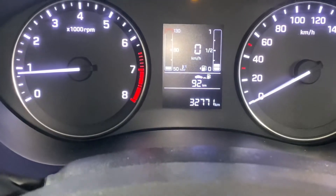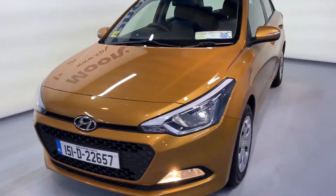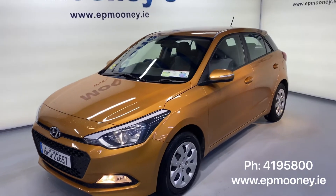There is 32,700 kilometres on the clock. It's fully serviced here at Mooney's and of course will come with the remainder of its Hyundai Unlimited Mileage Warranty.